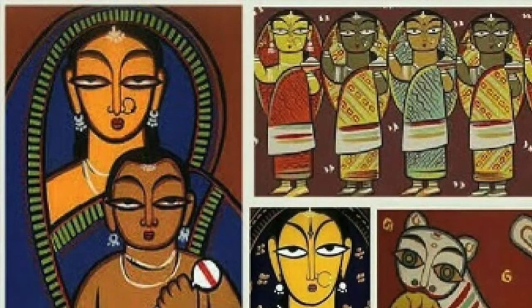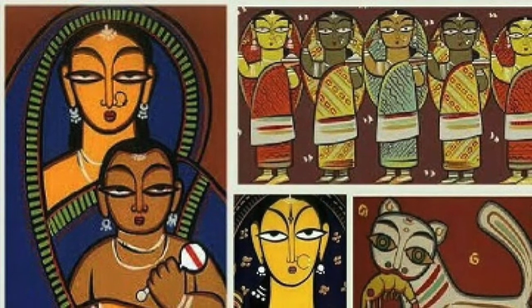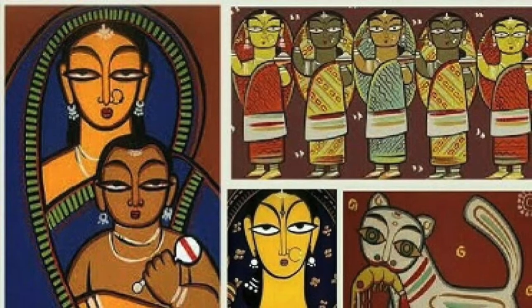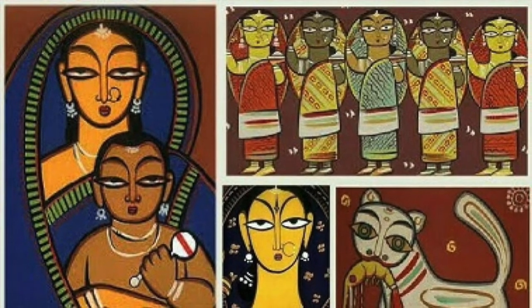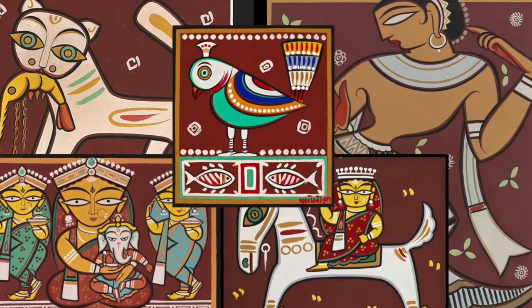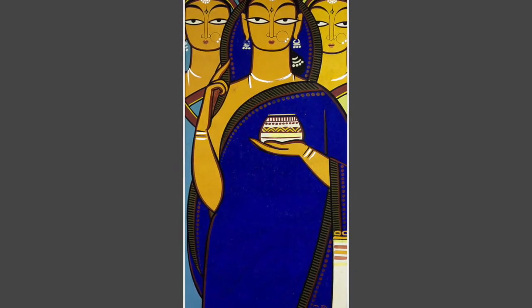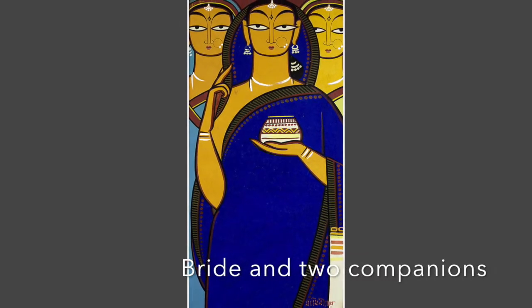In all his paintings you will find mostly vibrant and earthy colors like Indian red, yellow ochre, cadmium green, vermilion, gray, blue, and white. He created over 20,000 works of art during his lifetime, but in this video I am going to share one of his most famous works — Bride and His Two Companions.